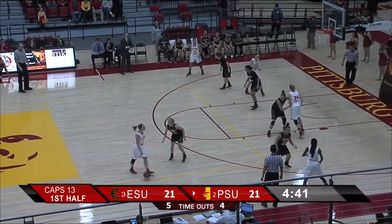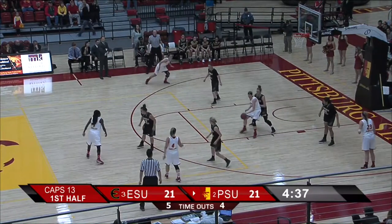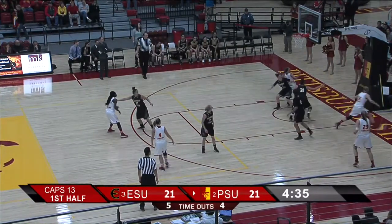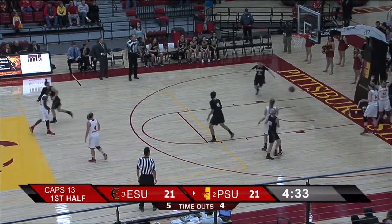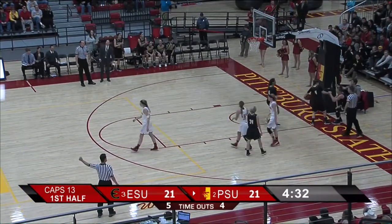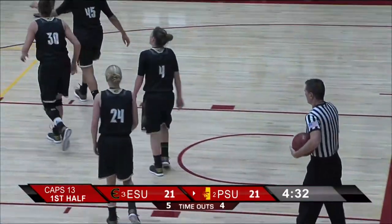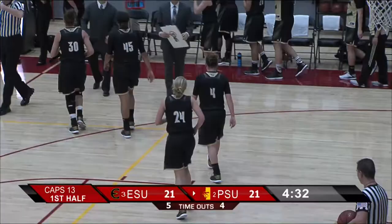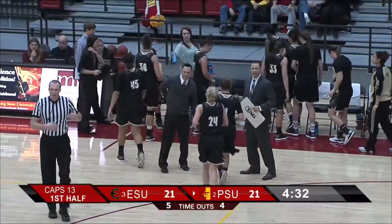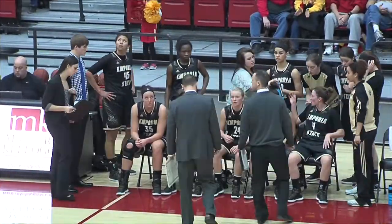If you track the rebounding throughout the game as I've been doing, it was 9-2 at the first media timeout, 15-11 at the second media timeout. It's no surprise that the game is this close now. That's what Pitt State had to do. On the bounce it goes, it'll go to Emporia State. Timeout on the floor — media timeout with four and a half minutes remaining in the first half.